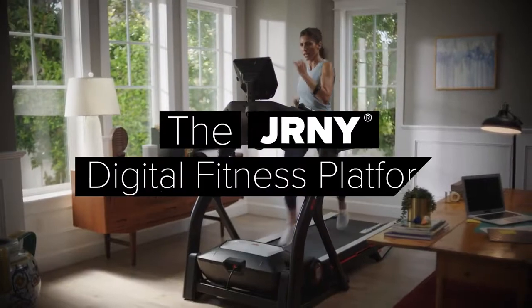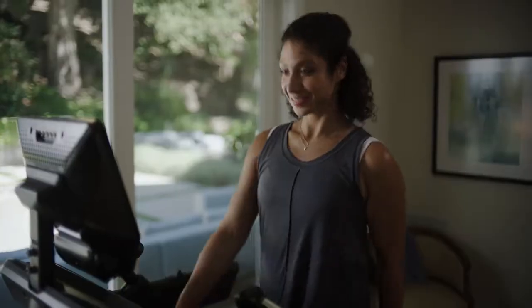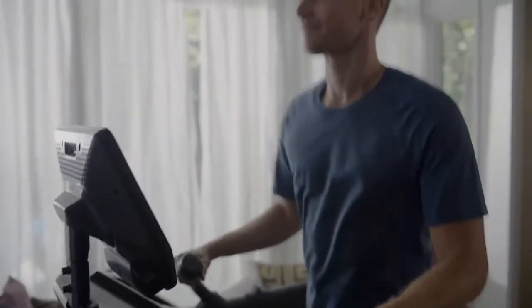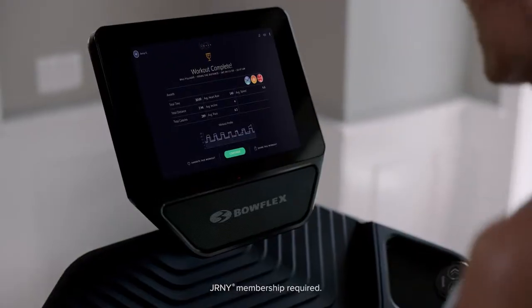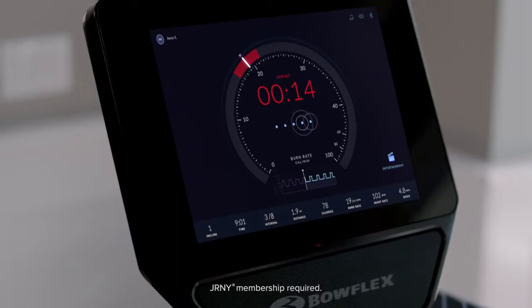The Journey digital fitness platform is designed to keep you challenged for a long time — years, decades. The Journey membership allows you to explore something new and personalized on any given day of the week, right from the HD touchscreen. Track your progress with metrics, rewards, and personal bests.